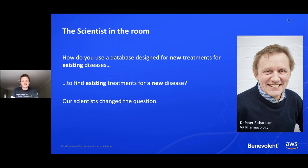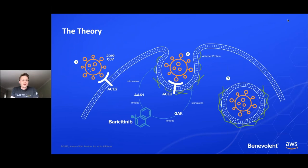Dr. Peter Richardson, our VP of Pharmacology at Benevolent, went through the tools and did some work to see whether our knowledge graph held any potential treatments that could help in the period before a coronavirus vaccine is finalized — a process that can potentially take a long time. He was able to identify a number of compounds in our knowledge graph that seem to have useful effects on the coronavirus, and one stood out in particular.